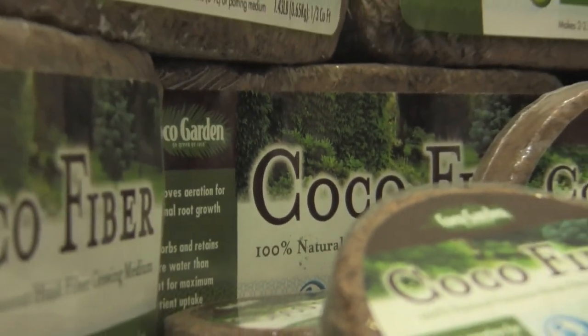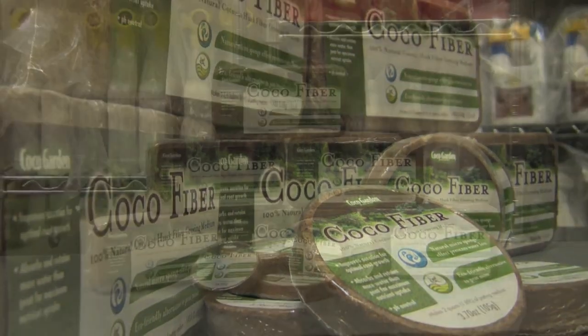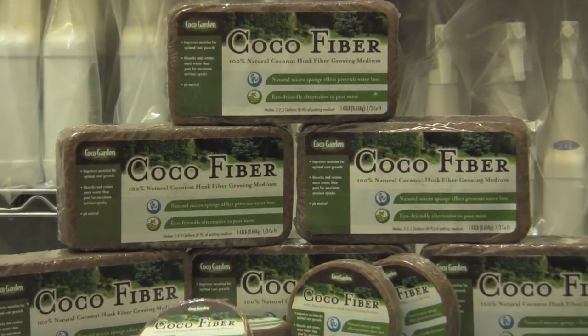And lastly, one of our best indoor houseplant growing products are our coconut fiber growing medium bricks and discs. These small, compact wafers turn into the perfect soil for plants when you add just a little bit of water.